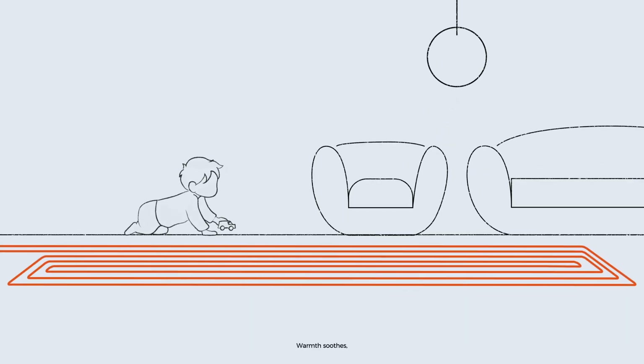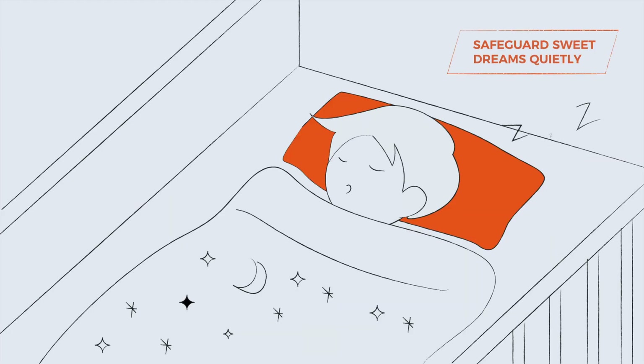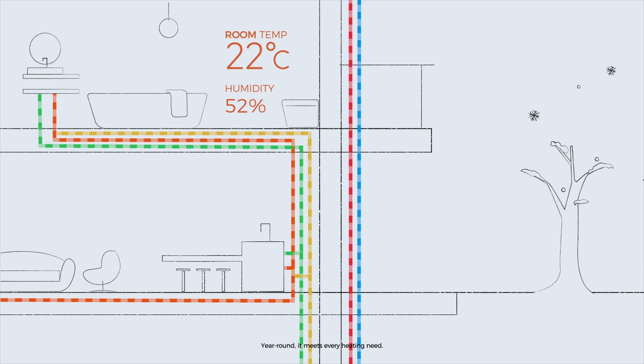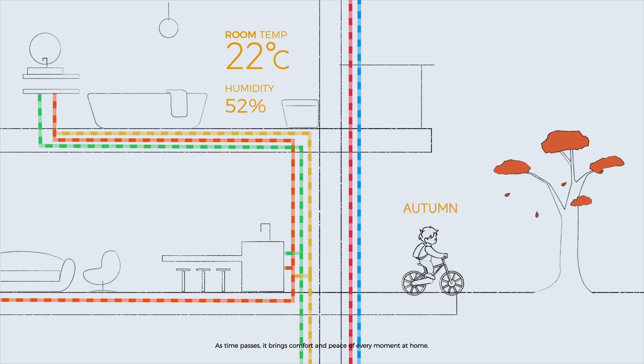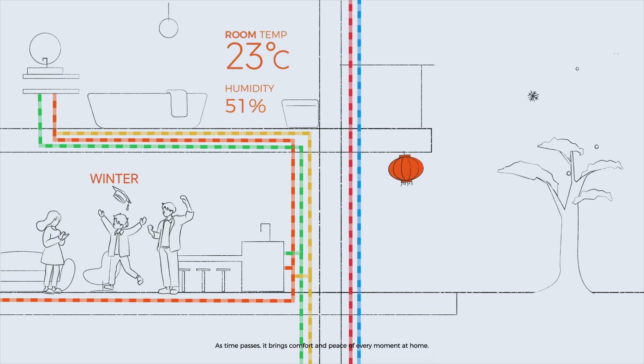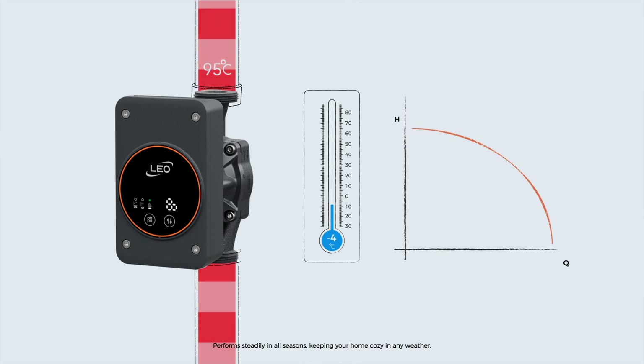Warmth soothes, and sweet dreams remain. Year-round, it meets every heating need. As time passes, it brings comfort and peace of every moment at home. Performing steadily in all seasons, keeping your home cozy in any weather.